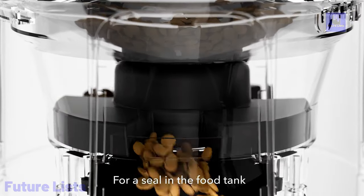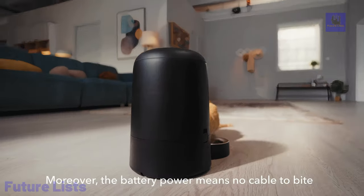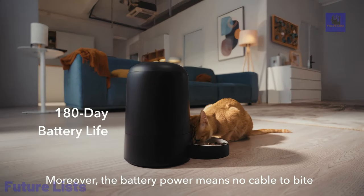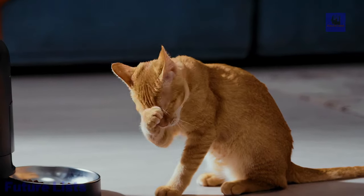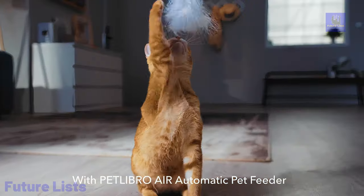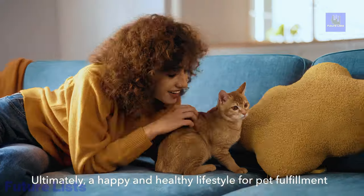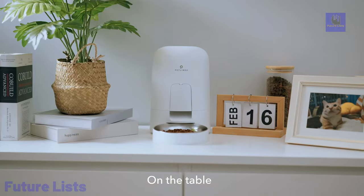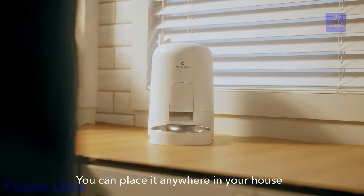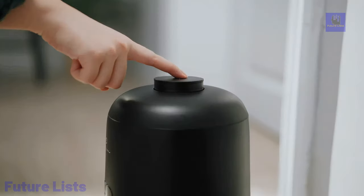The Wi-Fi model provides 24/7 wireless app access for remote feeding, allowing users to schedule up to 10 meals a day, view real-time feeding logs, and receive alerts for low food or battery levels. The feeder's secure rotor seal design maintains food freshness, while the detachable components and stainless steel bowl ensure easy cleaning. With Petlibro Air, pet parents can enjoy peace of mind and seamless pet care management anytime, anywhere.